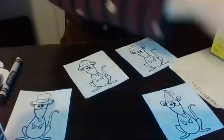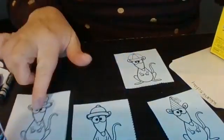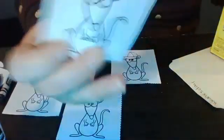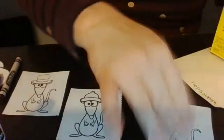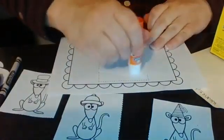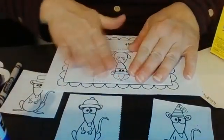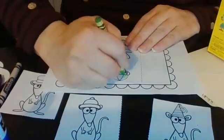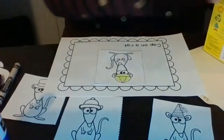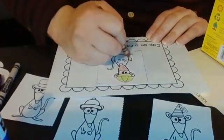The next one says Cap on a Rat. We have to find our rat that has the ball cap on. Have you ever worn a ball cap before? Sometimes we wear them if we're playing sports, or sometimes we just wear them to wear them. Yes, that's the ball hat! I'm going to take it and glue it onto my book. I'm going to color his hat green. What color are you going to color your ball hat on your rat?